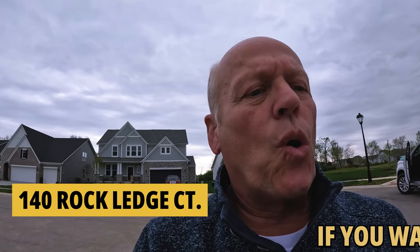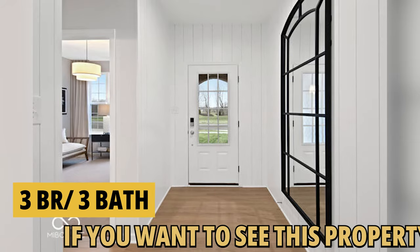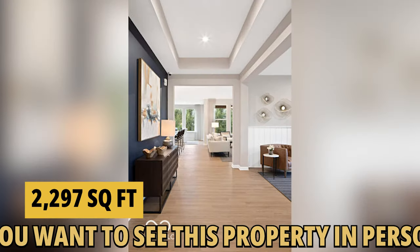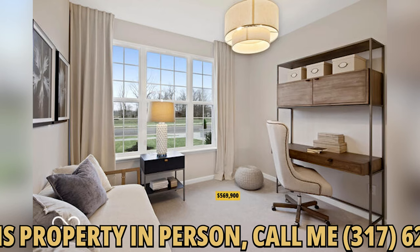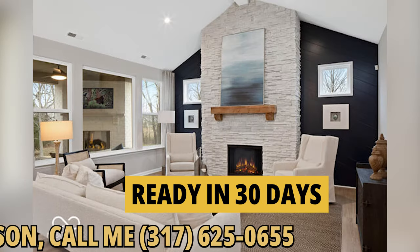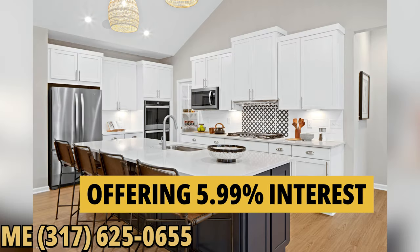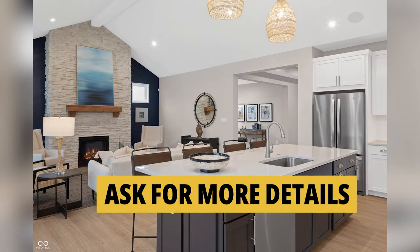We are in front of 140 Rockledge Court. This is a three bedroom, three bath. It's got 2,297 square feet. And this one has got a ticket on it of $569,990. It'll be ready in about 30 days. As always, if you have questions or want to take a look, just give me a quick call or text. Let's go take a look at the next couple.